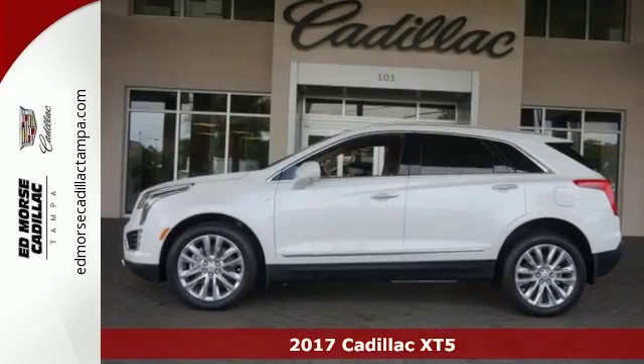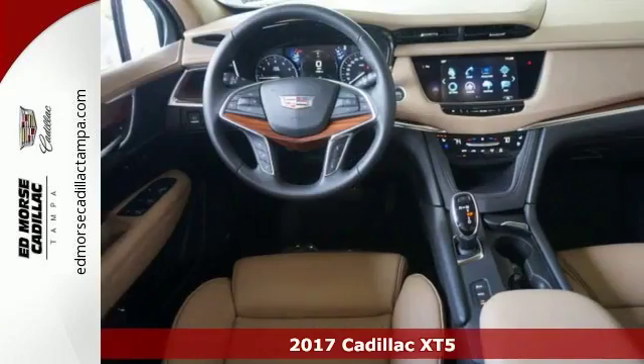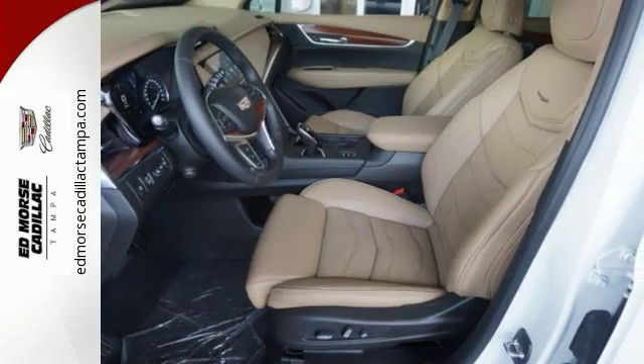This 2017 Cadillac XT5 Platinum combines SUV design features with car-like handling and fuel economy. This XT5 comes with a high-output engine, all-wheel drive, alloy wheels, and leather seats.